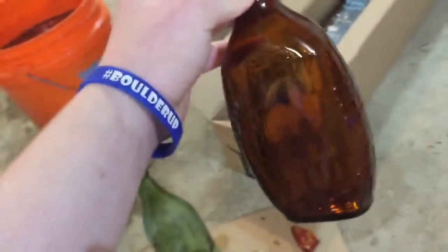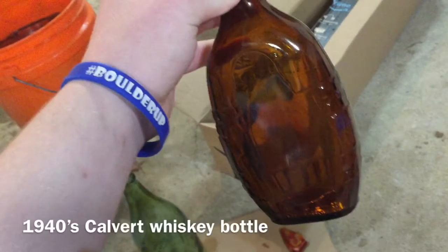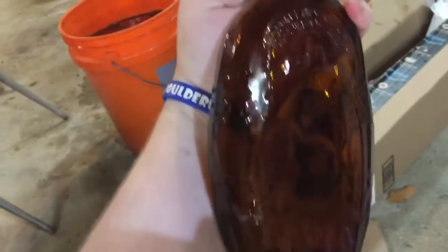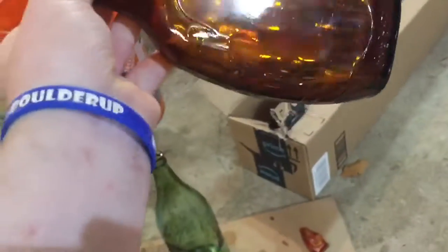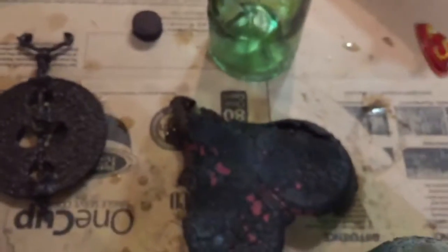Okay, next bottle — this. I believe it has to be a Calvert bottle. I have found one before with the lid, except it was a clear version. And this one does have the lid, but it doesn't have writing on the lid.